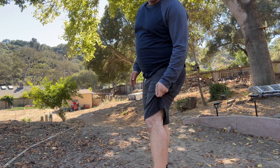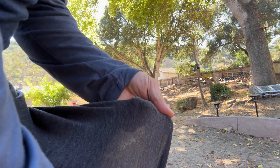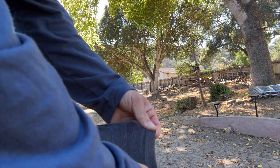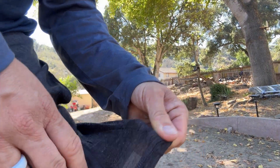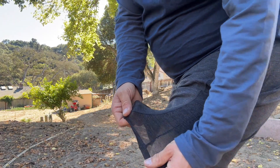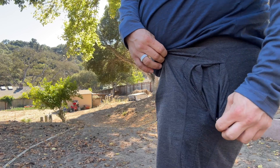They have venting right here — look at this stretch. Let me see if I can show you how thin this material is, yet because of the wool it all stays warm. Look at that stretch, and down the side there's a vent running down the side as well.